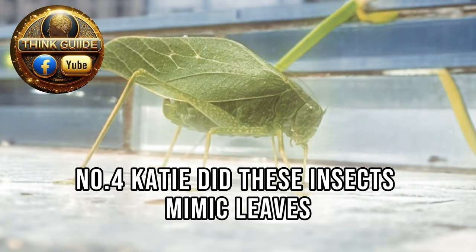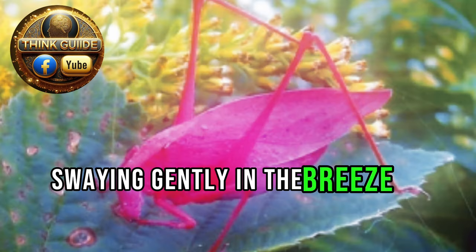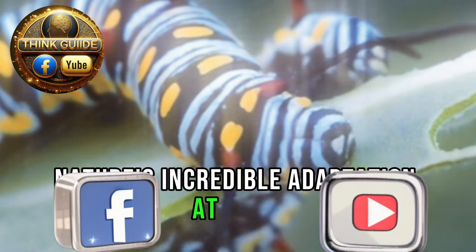Number four: katydids. These insects mimic leaves not only in appearance but also in behavior, swaying gently in the breeze to avoid detection. Nature's incredible adaptation at work, where insects become one with the plants they call home.